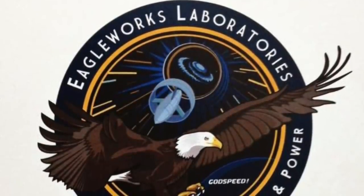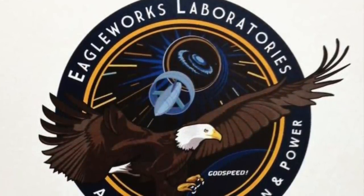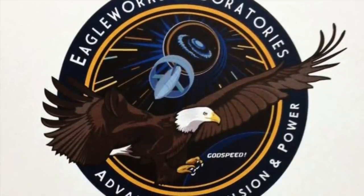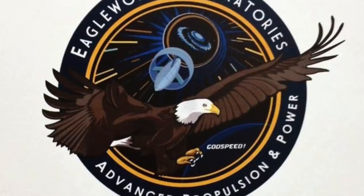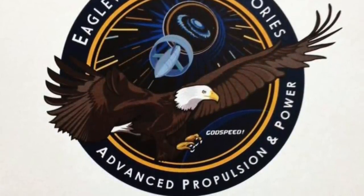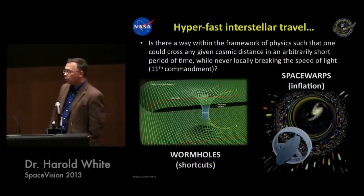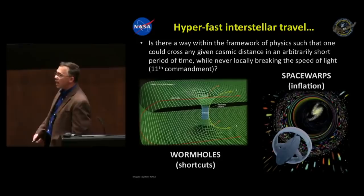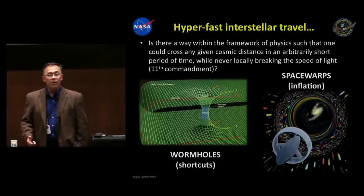These theories of warp travel are not so distant from the scientific theories of warp travel being explored today. Dr. Harold White, the Advanced Propulsion Team Lead for the NASA Engineering Directorate, is leading a research and development effort in warp drive technology with his team at Eagle Works Laboratories out of the Johnson Space Center. Space warp works on the principle of expanding and contracting space in such a way that allows you to go somewhere very, very quickly.